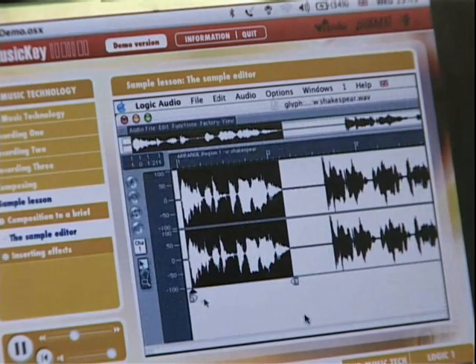It's designed to teach both traditional music and leading edge music technology. It covers singing, composition, arranging and music theory — all the elements of the music curriculum — yet it does so through a music technology platform.